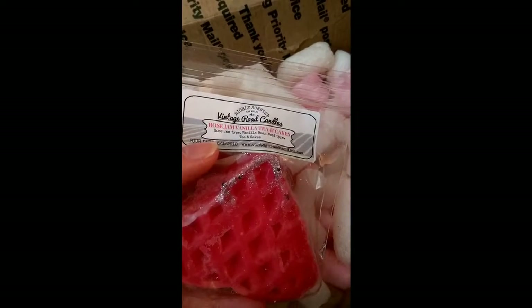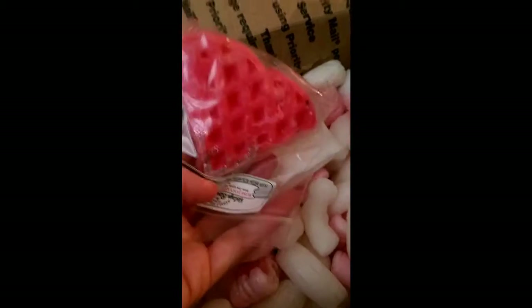And the last wax that I got was Rose Jam Vanilla Tea and Cakes — Rose Jam type, Vanilla Bean Noel type, and Tea and Cakes. Look at the shape — it's so cute. Really good size.